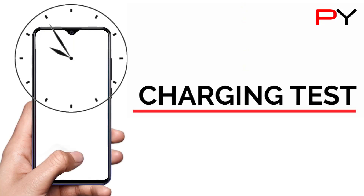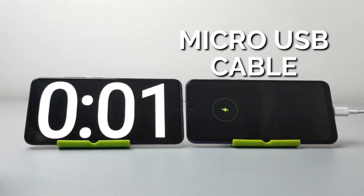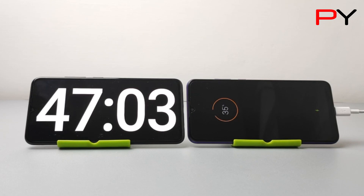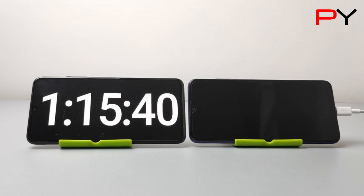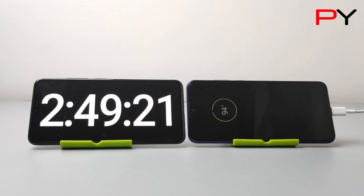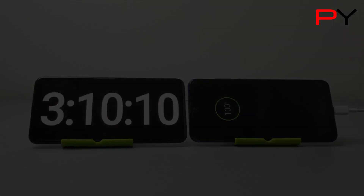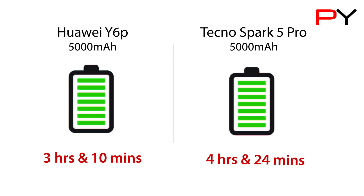Our first task is to charge the device from 0 to 100% with its original charger. The battery fully charged in 3 hours and 10 minutes, which is quite better compared to the Tecno Spark 5 Pro which took 4 hours and 24 minutes.